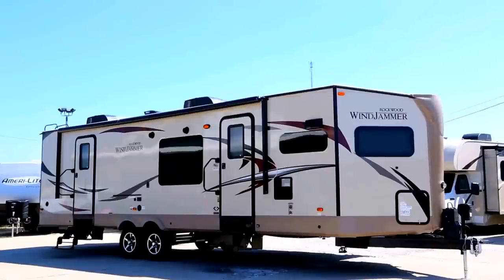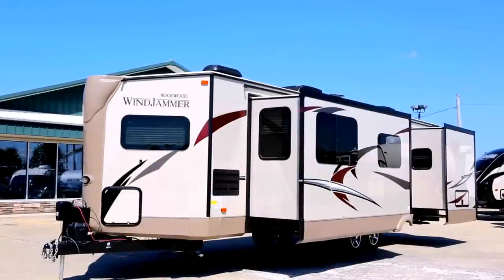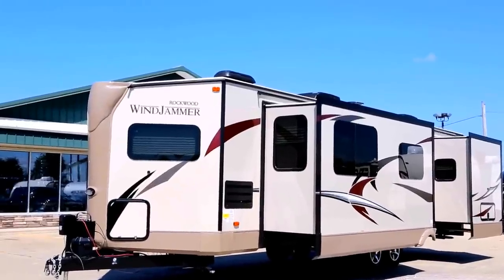It's got the aerodynamic front V-nose design with two slides. It's 34 feet 7 inches long, 8 feet wide, and it only weighs 7,497 pounds. On top, a 15,000 BTU roof air both in the front and back, so it's actually got two roof airs.